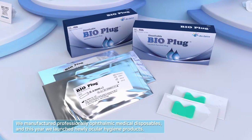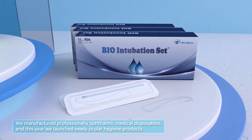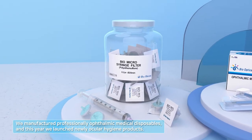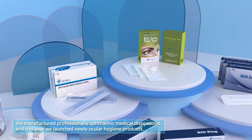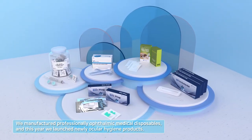Bio Optics, established in 2015, has a motto of 'new runner of the ophthalmic market.' The company's goal is to replace imported medical disposable products with domestic products, and through continuous R&D, they strive to satisfy their customers.